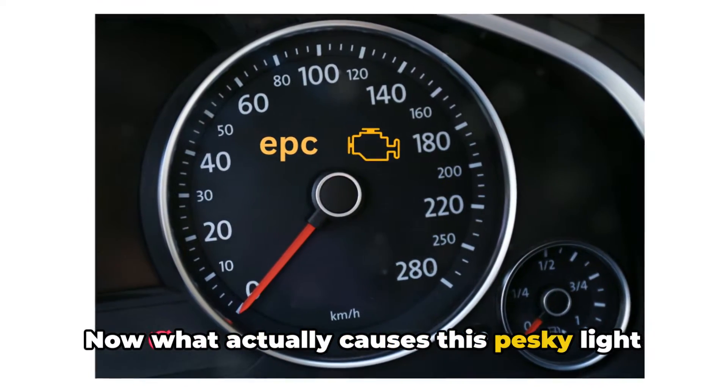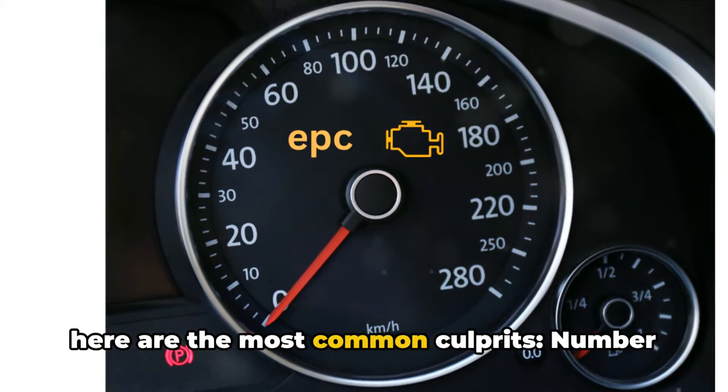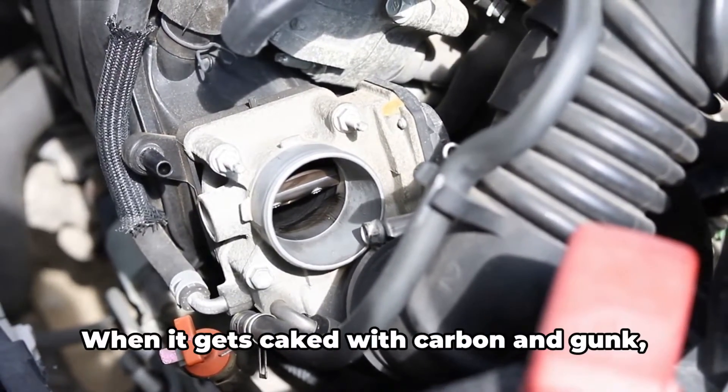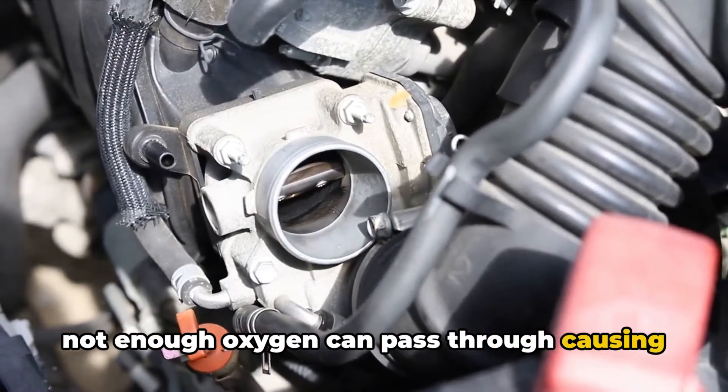Now, what actually causes this pesky light to rear its ugly head? From my experience, here are the most common culprits. Number one is a clogged or dirty throttle body. This is the mechanism that controls how much air enters the motor. When it gets caked with carbon and gunk, not enough oxygen can pass through, causing poor performance.